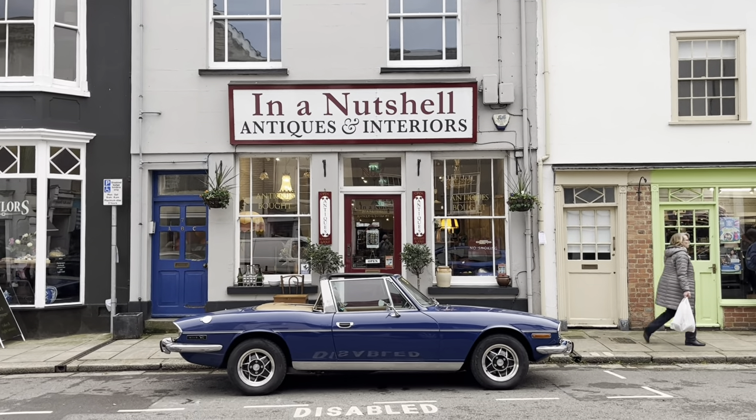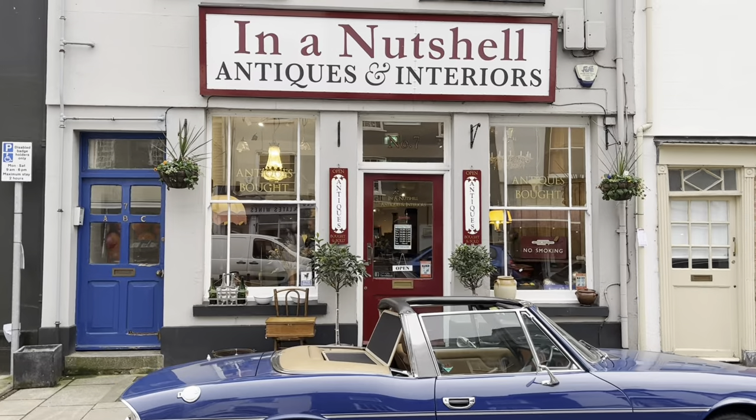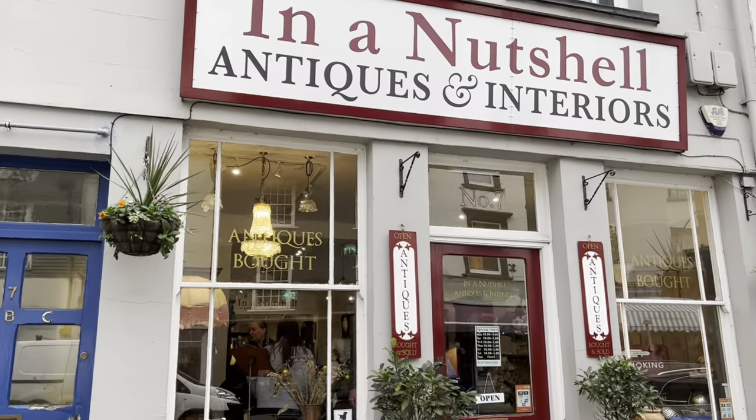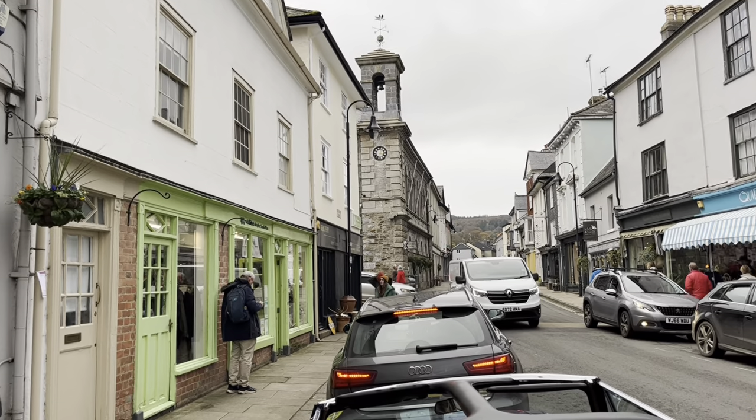I'm in the lovely town of Ashburton in Devon, in the southwest of England. Here's a map to give you an idea of the location. I'm going to take you around a really special antique shop. This is In A Nutshell. I'm going to meet Lydia, the owner. It's a very modern antique shop, this one — I think you'll be interested in it.